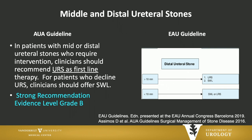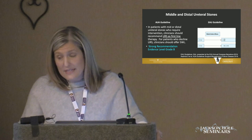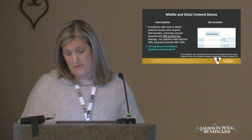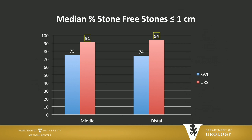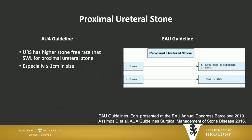For middle and distal ureteral stones, the AUA guidelines break stones into less than 10 millimeters and greater than 10 millimeters based on location. For both size categories in middle and distal ureteral stones, ureteroscopy is preferred and recommended by the AUA. The EAU guidelines differ somewhat — for stones greater than 10 millimeters in the distal ureter, ureteroscopy is preferred, but for stones less than 10 millimeters, shockwave and ureteroscopy yield equivalent results. The AUA meta-analysis shows for middle stones, 91% versus 75% stone-free rates — ureteroscopy in red — and superior rates for distal stones. For greater than 1 centimeter stones, ureteroscopy again shows superior stone-free rates compared to shockwave lithotripsy.